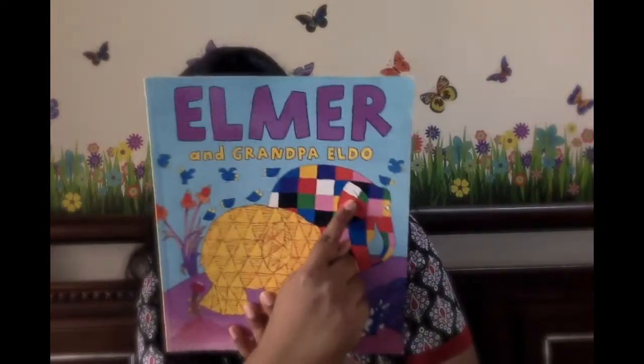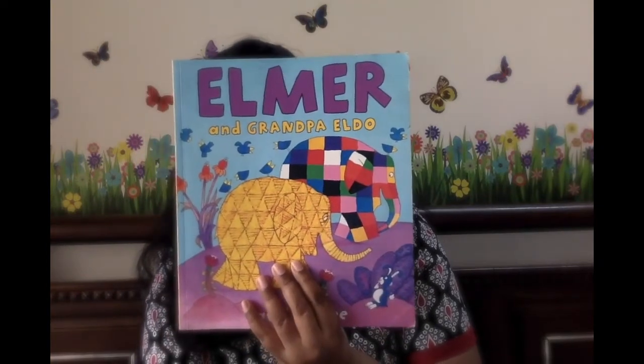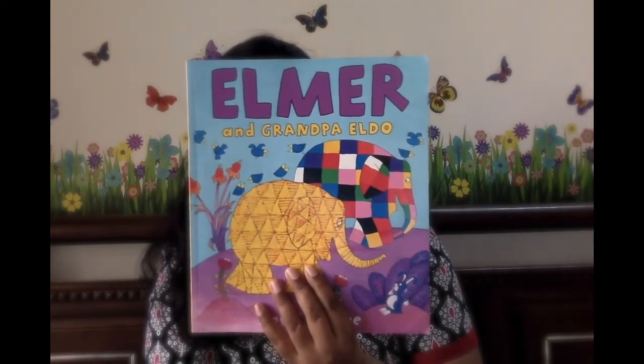The hero of this book is Elmer. Elmer is a colorful patchwork elephant. He's called a patchwork elephant because he's so colorful — it's like a patchwork done with so many colors and grids.